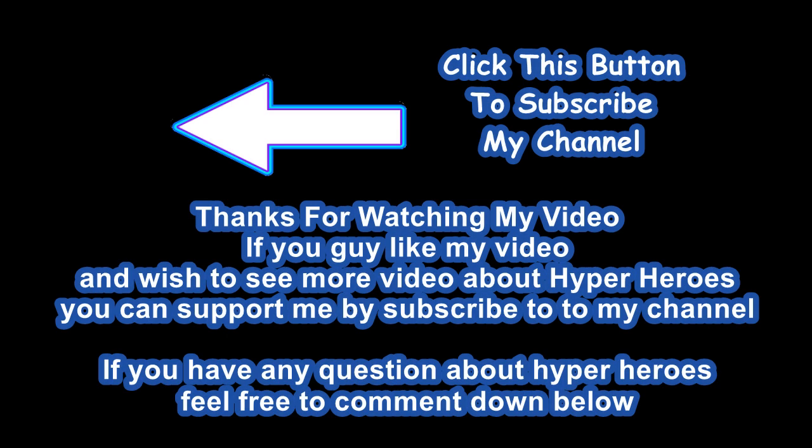That's the end of the video. If you liked my video and wish to see more Hyper Hero content, please like, share, and subscribe to my channel. There will be a logo on the top left corner you can click to subscribe. If you have any questions about Hyper Hero, feel free to comment down below. I'll see you guys in the next video — goodbye!